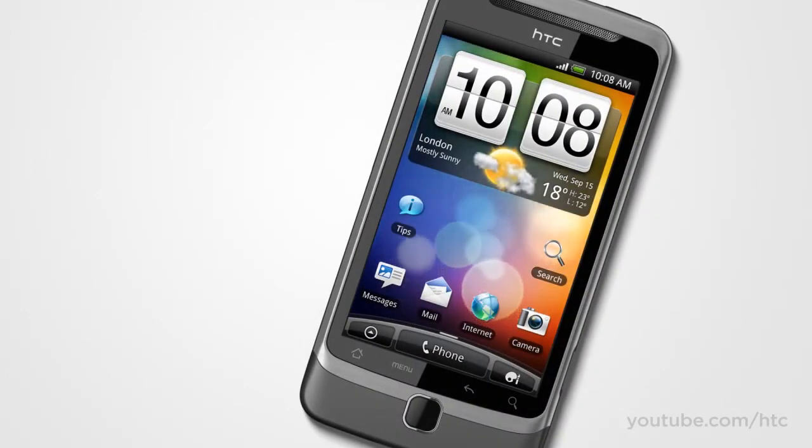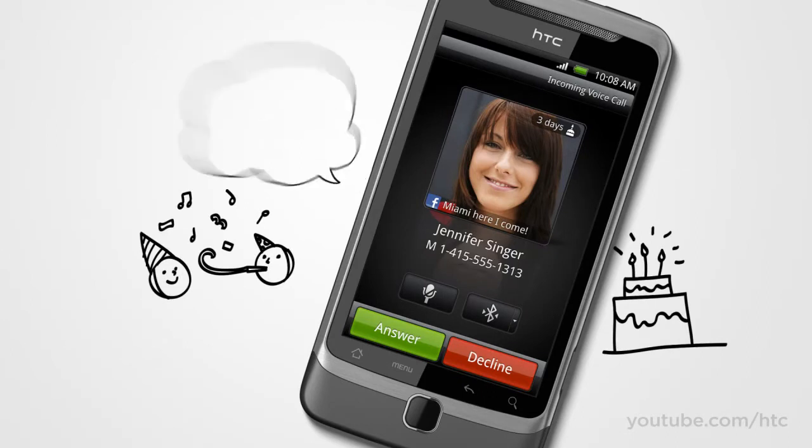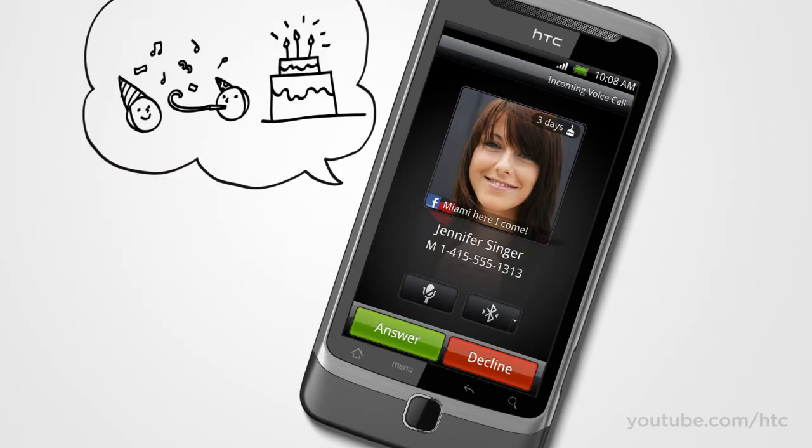We're all familiar with caller ID, but we've added a little something extra. Now when you look to see who's calling, you get to see their latest social status update or that they have a birthday coming up. So the conversation starts before you say hello.